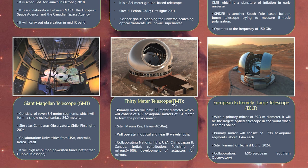The Thirty Meter Telescope has a primary mirror of 30 meters in diameter, made up of 492 hexagonal mirror segments each 1.4 meters in size. It will be located at Mauna Kea, Hawaii, USA, and will operate in the optical and near-infrared wavelength regions. TMT is particularly significant for India, as India is one of the collaborating nations and will be responsible for polishing 100 of the mirror segments and developing actuators to control them.